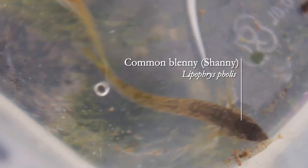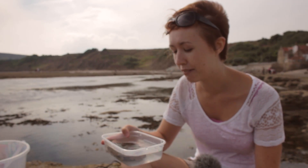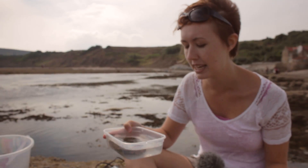We've also got various fish in here. The most common fish we've seen is the blenny — there's the common blenny and the common goby, though we haven't found any gobies. We have found a really cool viviparous blenny, which is long and thin like an eel. Viviparous means that it gives birth to live young, which is very unusual for a blenny.